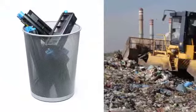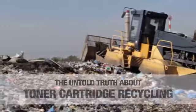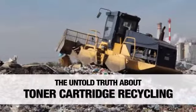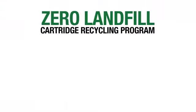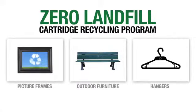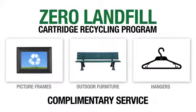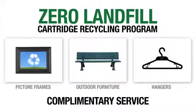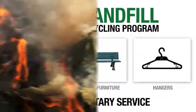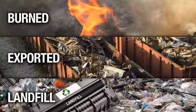If you're guilty of placing used print cartridges in the trash, or you're unsure of the true environmental impact of your current cartridge recycling process, let us introduce you to our exclusive Zero Landfill Cartridge Recycling Program — a complimentary service designed to ensure our customers that their used cartridges are recycled into usable products and not burned, exported, or sent to landfill.